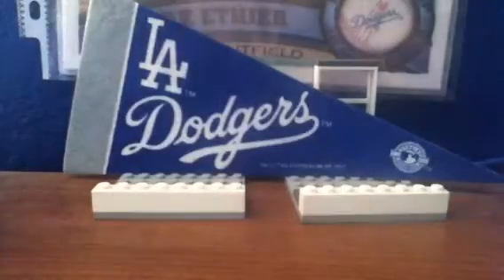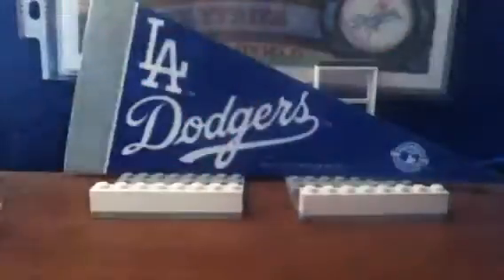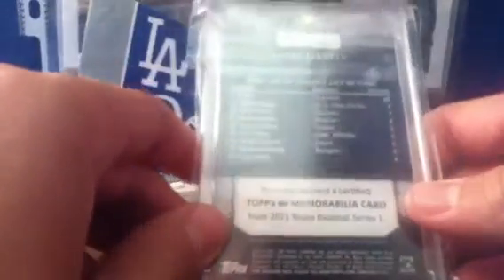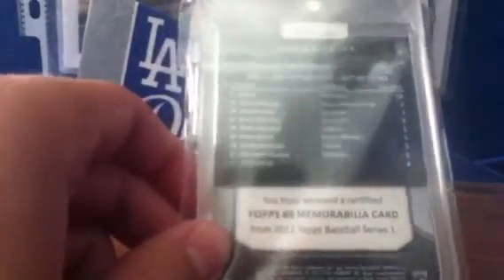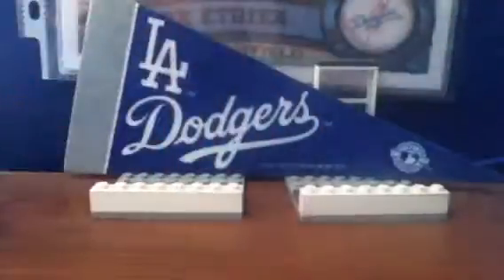Coming in at number 17, we have from 2011 Topps 60, Steve Garvey Bat Relic. Really cool. It says it's the most 200-hit seasons in the last 40 years — he had six 200-hit seasons, each row had 10, and this is in 2011.